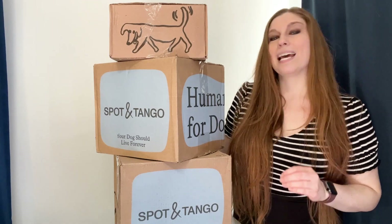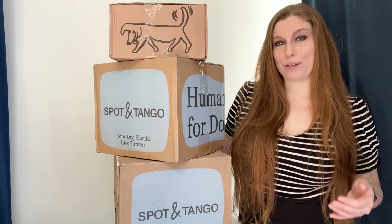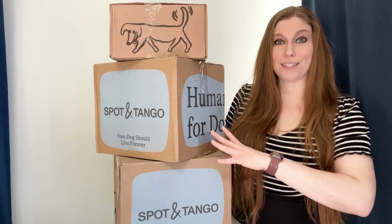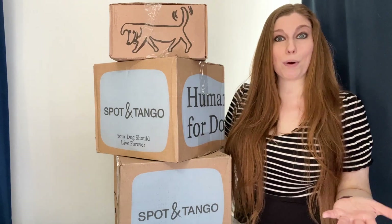My plan is to use this as partial meals for my dogs and potentially as toppers. I still want them to have some kibble, some human food, and some Unkibble as well. We're going to see how they like it over the next two weeks and I'm going to report back to you.